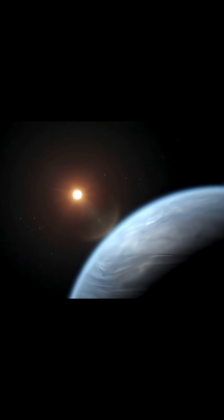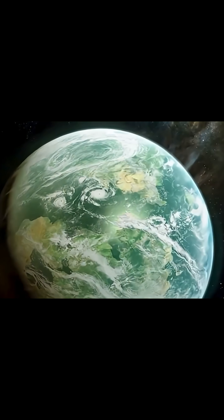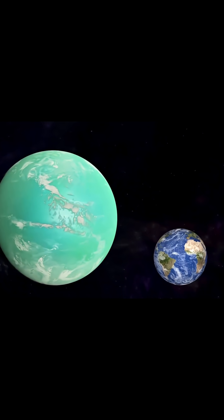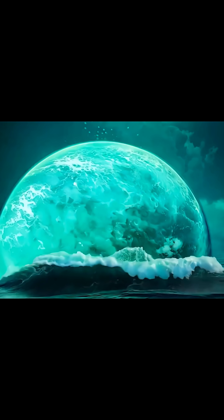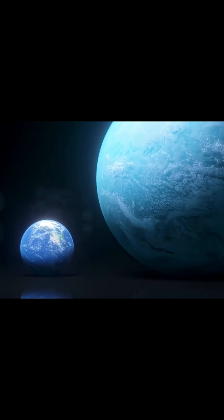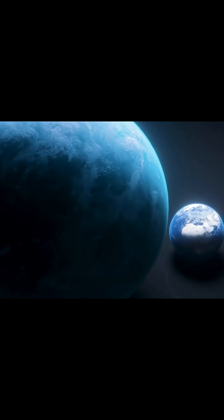Third, a mini-Neptune — a small gas planet. However, it's not in an orbit where a gas giant would typically be found. Fourth, a composite planet — a world made of rock, water, and atmosphere like Earth, but its immense size isn't supported by any known models of planetary formation.